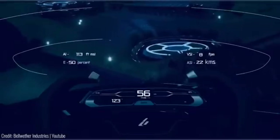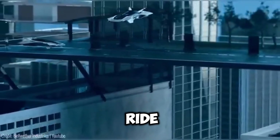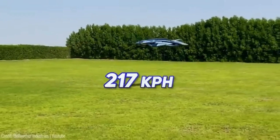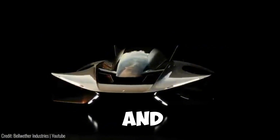Craftsmanship and comfort go hand-in-hand, as the passenger compartment provides a well-thought-out interior that ensures a relaxing ride. With a maximum cruise speed of 217 km per hour and a maximum altitude of 914 metres, the Antelope is both efficient and safe.